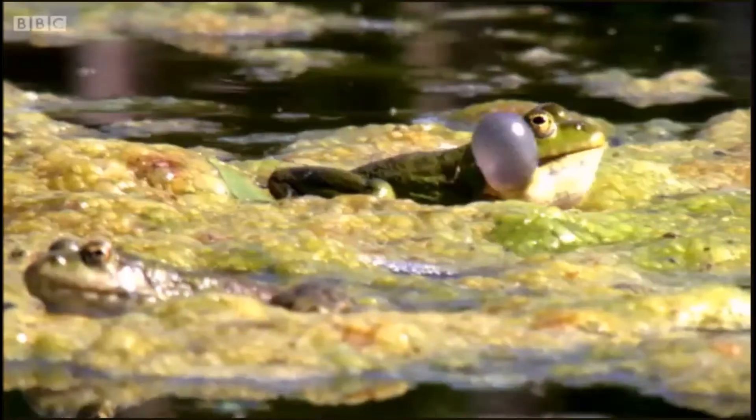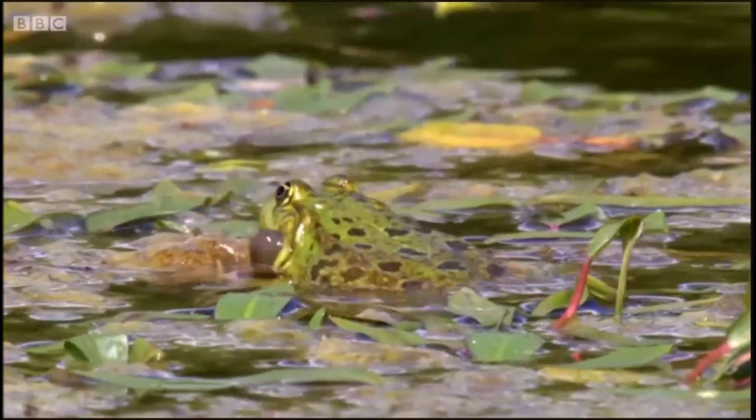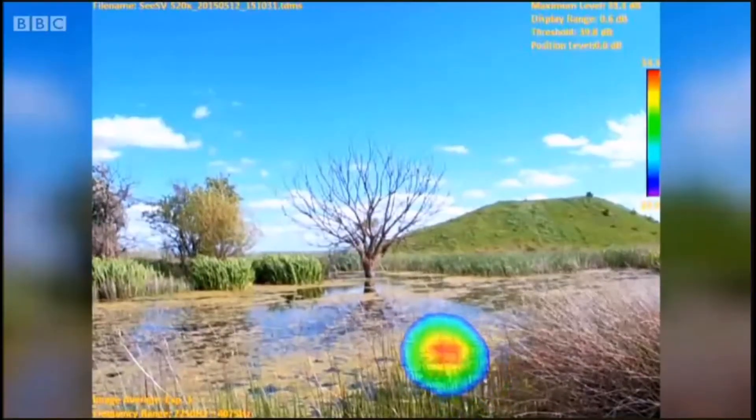When one frog starts, others are set off, proclaiming their dominance and territory. So this coloured area is pinpointing the position of one of the marsh frogs calling.